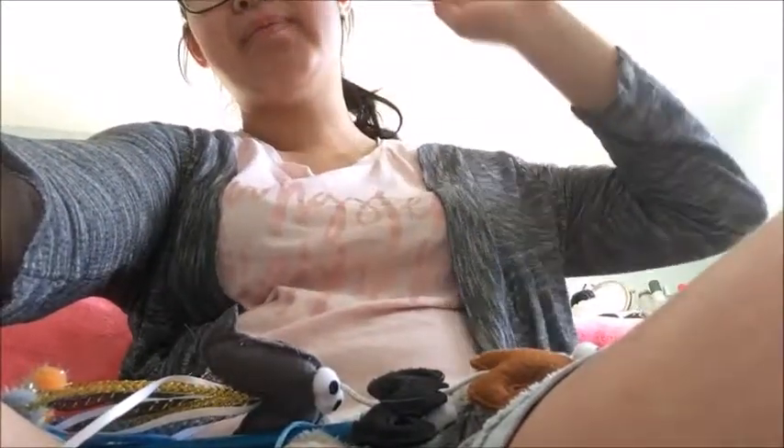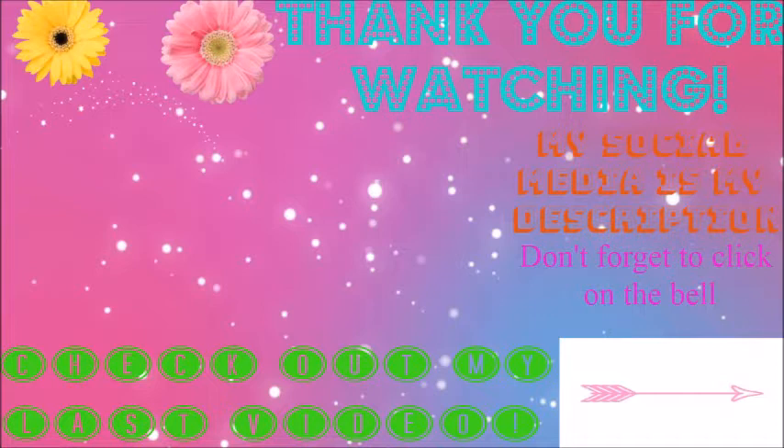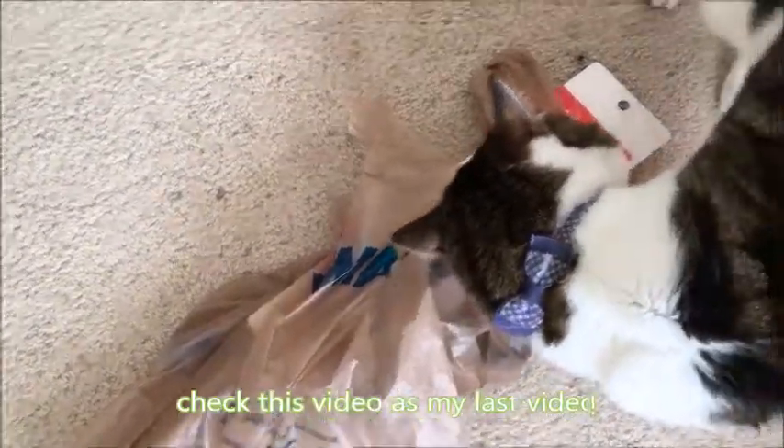See you guys in the next video! Bye! I need to take care of Butterscotch - it's making me sad. Bye, Butterscotch will be right there baby. What's that? I got you something - do you like it?